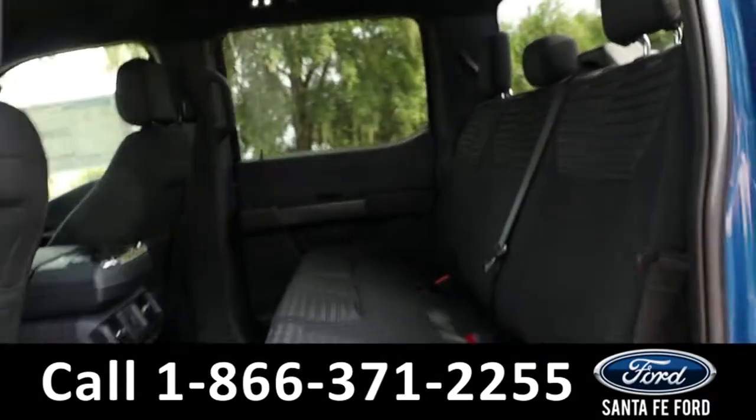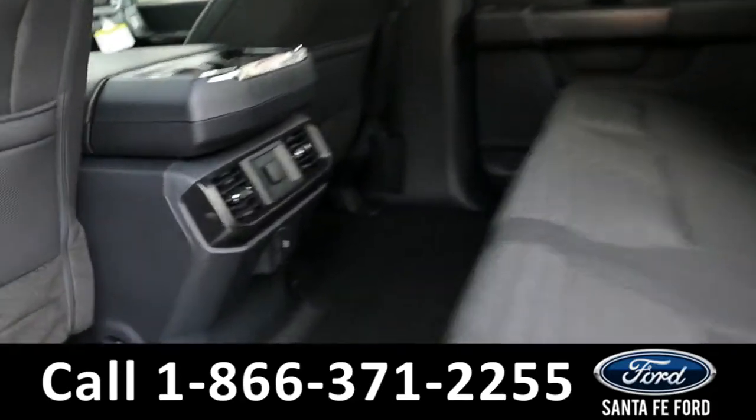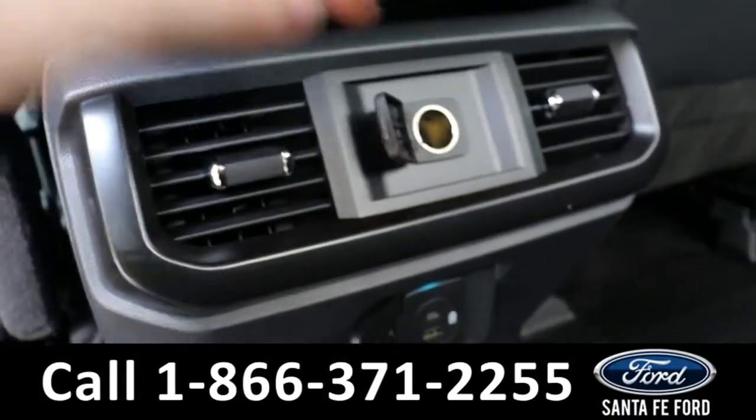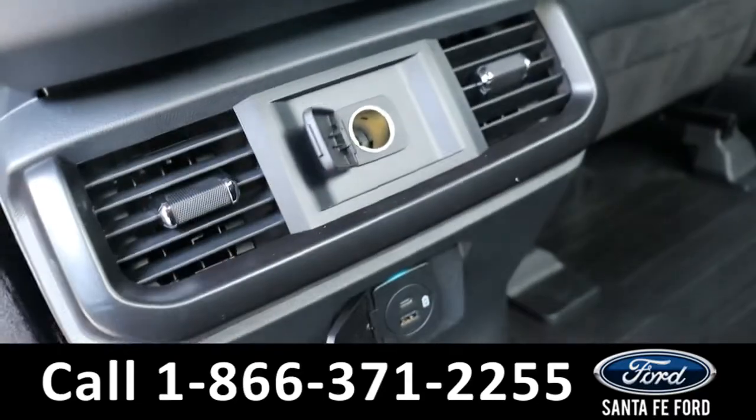Heading into the back, it has room for three additional passengers. Back here, they have access to cupholders, air vents, and a couple different charging ports — there's a USB-C, USB, and a regular charging port.